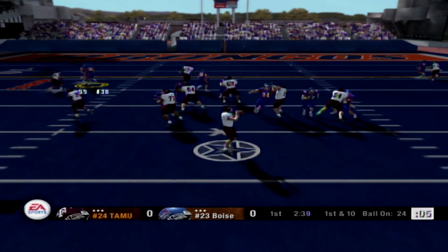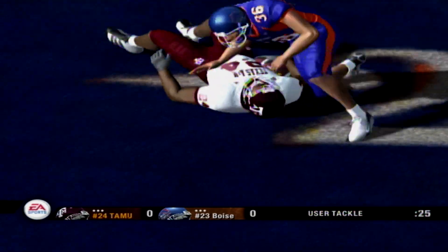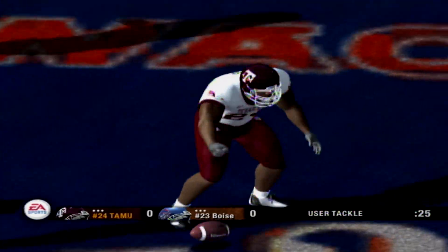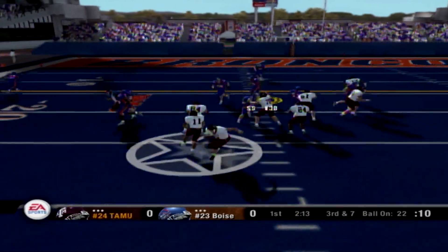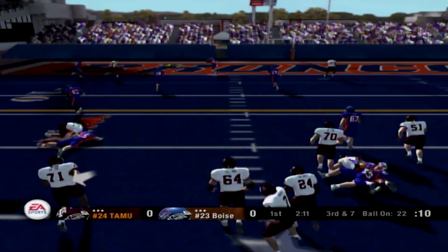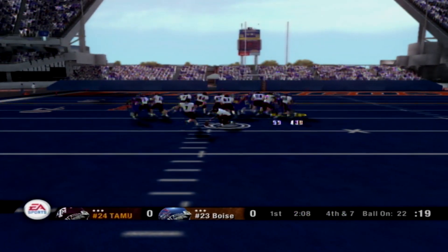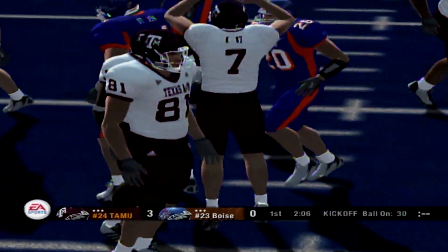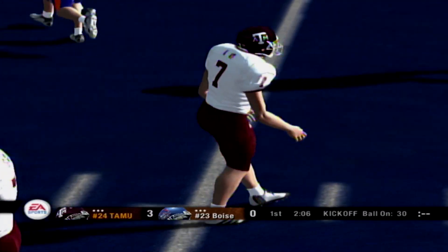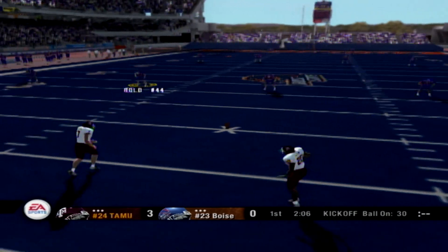He drops back, flares it to the left side, and he's tackled around the 17-yard line — that reception good for seven yards. Play action to the end zone — in and out of his hands. He puts his team on the board first with this kick, and it is good. The kick is good.